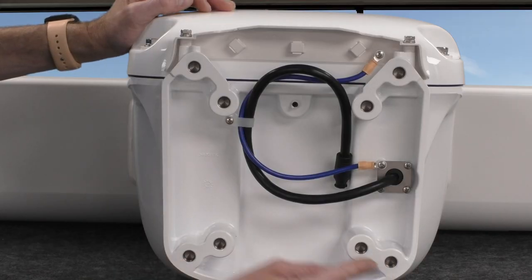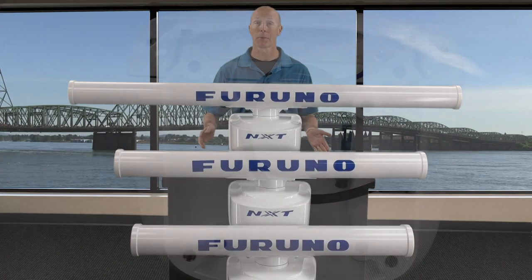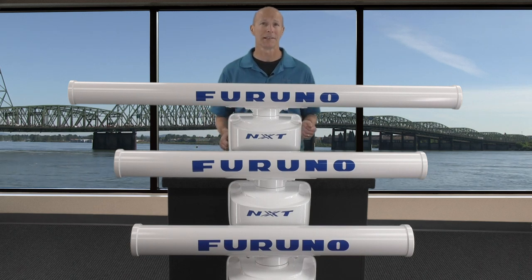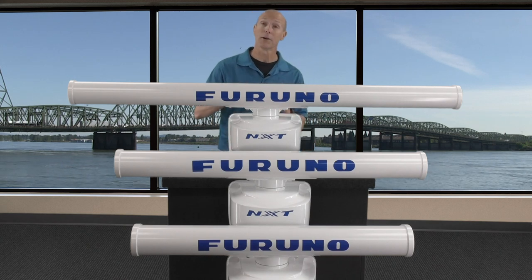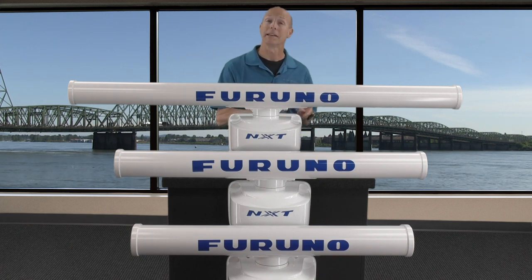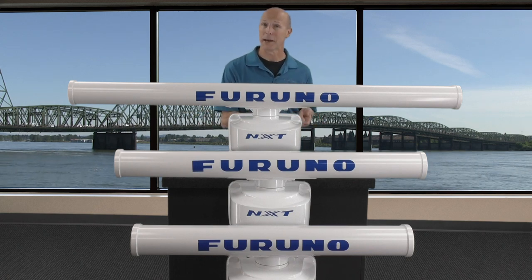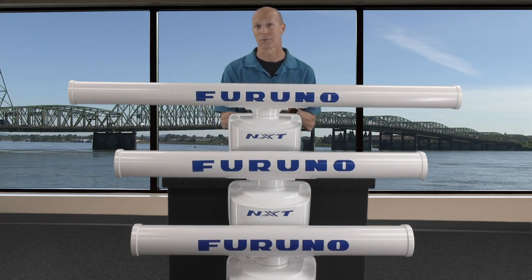The 200mm by 200mm mounting pattern remains the same as previous Furuno DRS radars, making upgrading to one of these new NXT gearboxes fast and easy. The new gearbox configuration is 20% lighter than previous DRS radars. If you're hooking up a DRS-12A NXT or DRS-25A NXT to a NavNet TZ Touch, you need version 6.01 software; for TZ Touch 2, version 6.21 software; and both units will work with the brand new TZ Touch 3 MFDs as well.